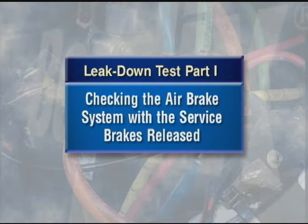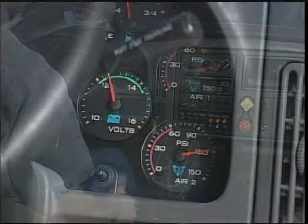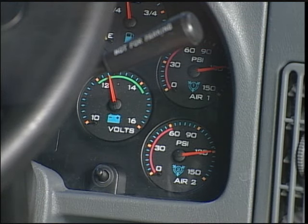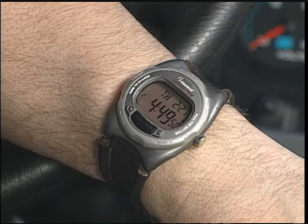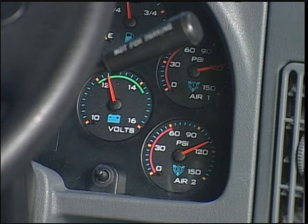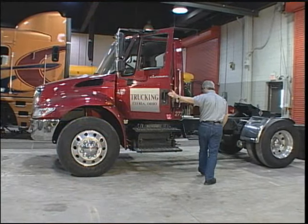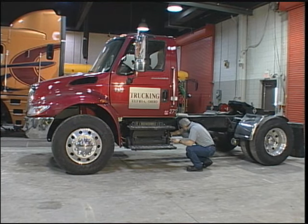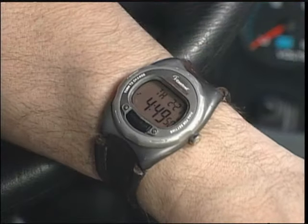The first phase is checking the air brake system with the service brakes released. With the parking brakes applied, charge the system to full pressure — that is, to governor cutout. Wait at least one minute for the pressure to stabilize, then start the actual two-minute timing of the test. If during those two minutes the pressure drop for either service reservoir exceeds the acceptable pressure levels listed here, you'll need to investigate further to locate the actual air leakage source. Depending on what you find, you may need to repair or replace parts, then retest to make sure you've found the real cause of the pressure drop.